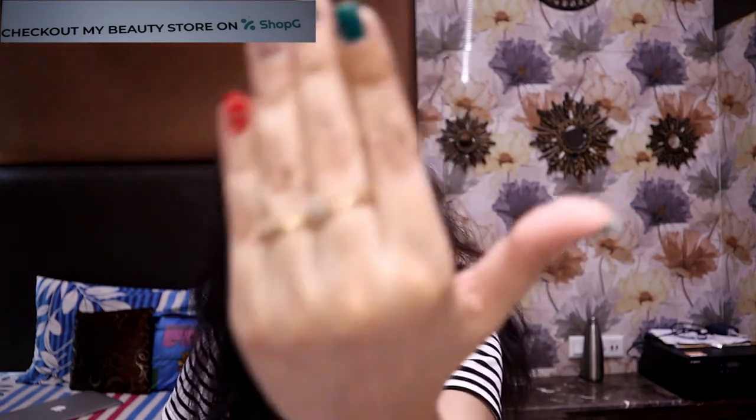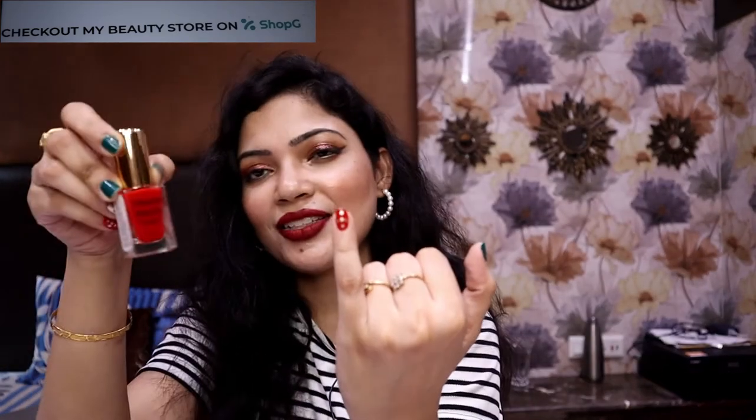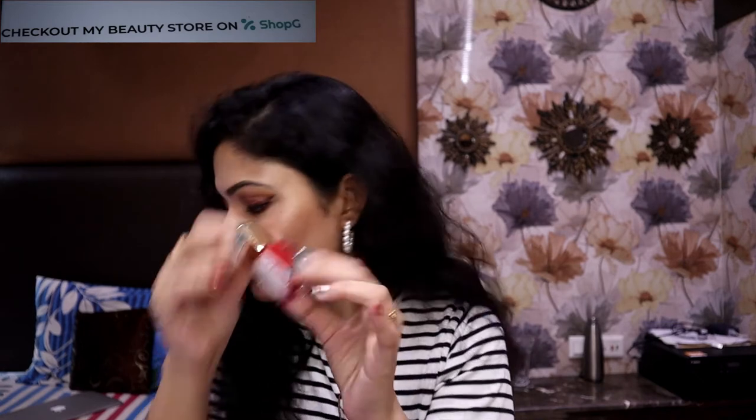The next product I would love to show you is the nail polish, which is on my fingers. This is from Glam 21 — you will get a combo here. The first color I want to show you is this beautiful red color, which is on my fingers. It's already been 4 days and you can see how beautiful this color is looking. It's absolutely stunning — it's very good for a bright look.